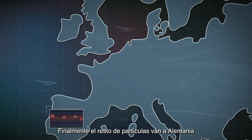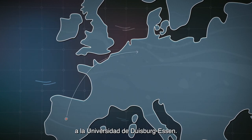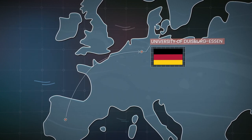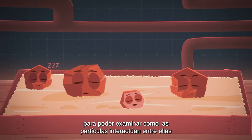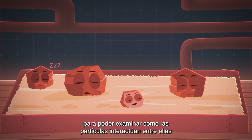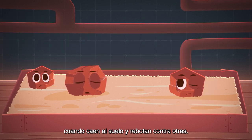Finally, the rest of the particles go to Germany, to the University of Duisburg Essen. Here, the researchers have recreated the Martian surface, so that they can examine how particles interact with each other when they fall to the ground and bounce against each other.